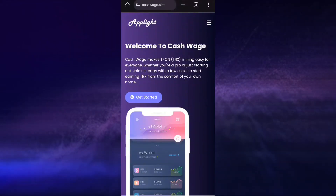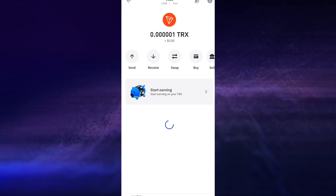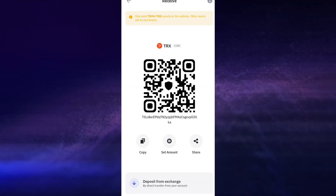Welcome back guys. In this video I'll be showing you how I made 450 TRS from this free TRS mining website. As you can see I have 0 TRS right here in my wallet, so I'll be heading over to the website to place my withdraw and see how it goes.